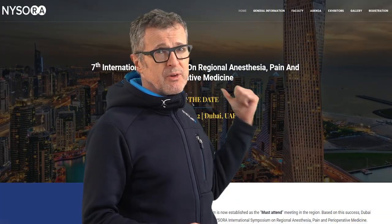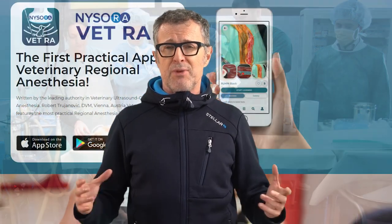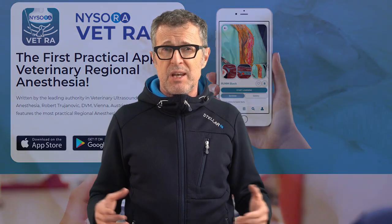What do dogs have to do with NYSORA? Besides suddenly having lots of animal lovers and dog owners amongst our viewers, in September of 2021, during NYSORA's sixth international annual symposium of regional anesthesia in Dubai, we brought one of the leading experts in veterinary regional anesthesia, Dr. Robert Trujanovic. He talked about veterinary local regional anesthesia, and the NYSORA delegates were extremely interested in this topic because they got to see so many parallels between veterinary and human regional anesthesia in action.